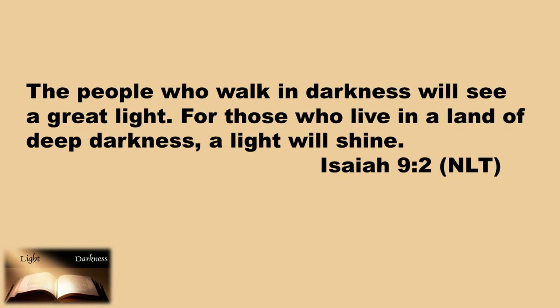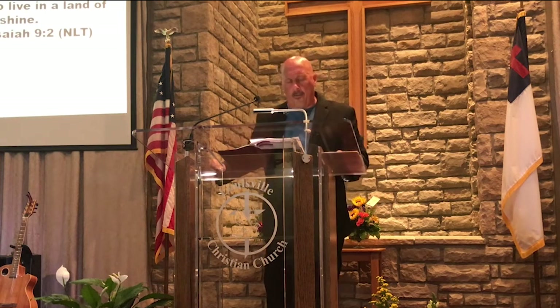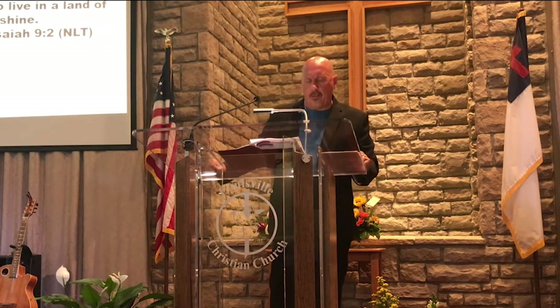Isaiah 9 is a prophecy about the coming Messiah. It tells us that part of his mission is to save people from the dark forces and dark philosophies of this world. We read in verse 2: 'The people who walk in darkness will see a great light. For those who live in a land of deep darkness, a light will shine.' Jesus came to usher in an age of enlightenment, and God's word is that source of enlightenment. There we learn of the Messiah, find the path of salvation, and learn God's will for our lives.